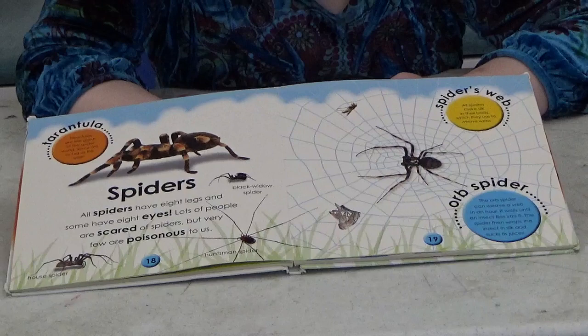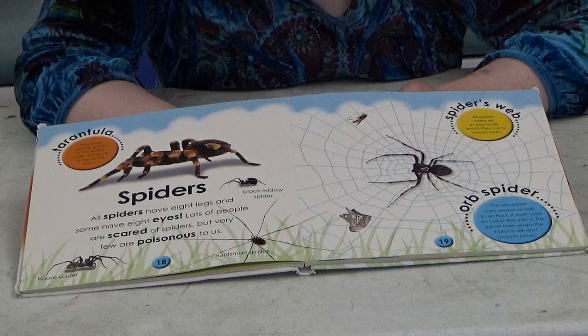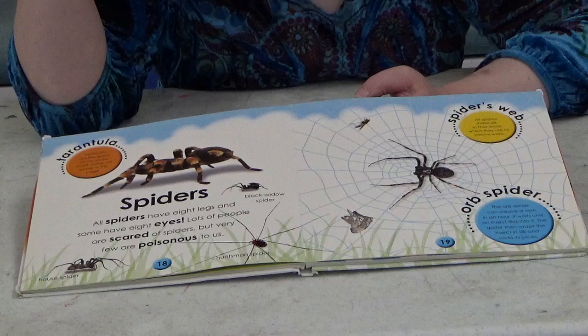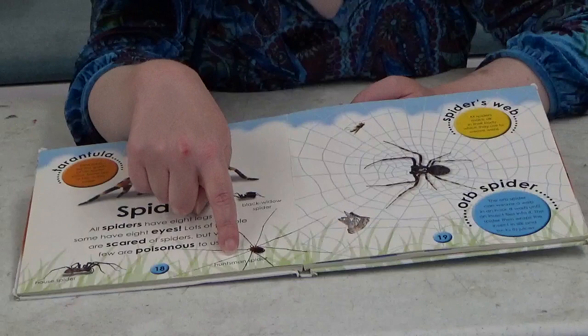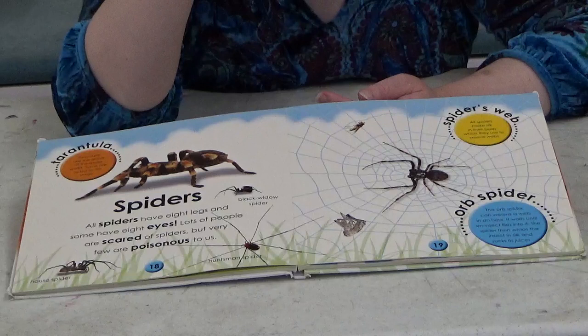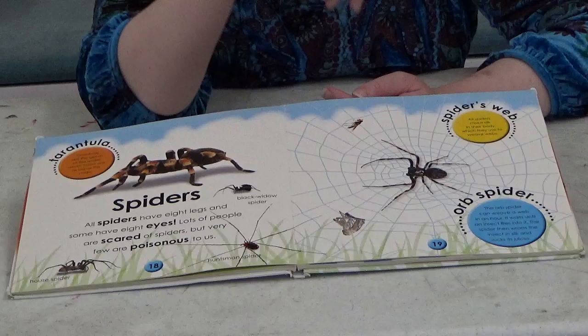Spiders! All spiders have eight legs and some have eight eyes — wow, that's a lot of eyes! Lots of people are scared of spiders but very few are poisonous to us. Tarantulas are the giants of the spider world — some are as big as a dinner plate. We also have the black widow spider, huntsman spider, common house spider, and orb spider. All spiders make silk in their body which they use to weave webs, and they use those webs to trap insects to eat.